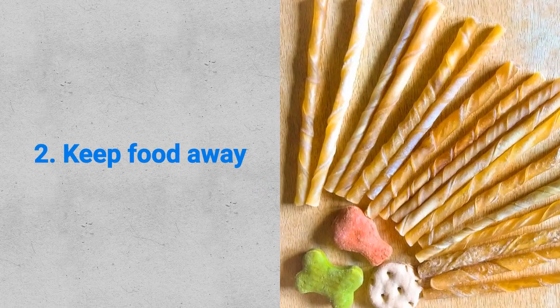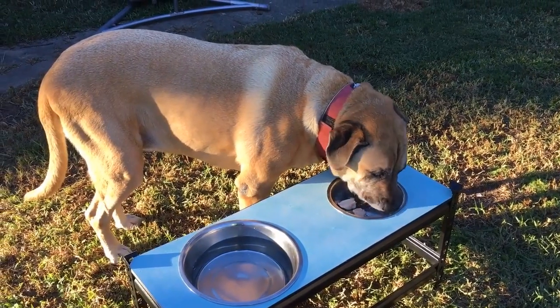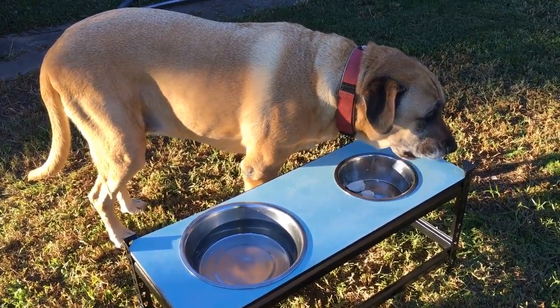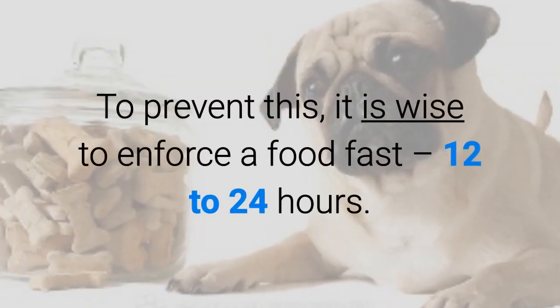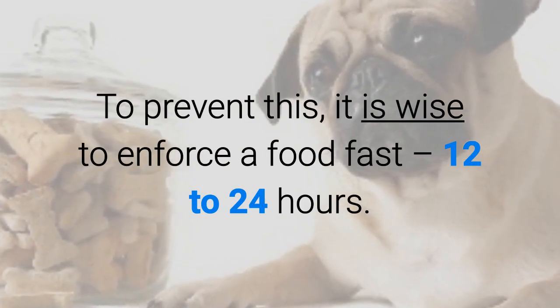Second, keep food away. When your dog starts vomiting, it is a clear indication that something has upset his stomach. Allowing your canine to continue eating will result in further vomiting. To prevent this, it is wise to enforce a food fast of 12 to 24 hours.